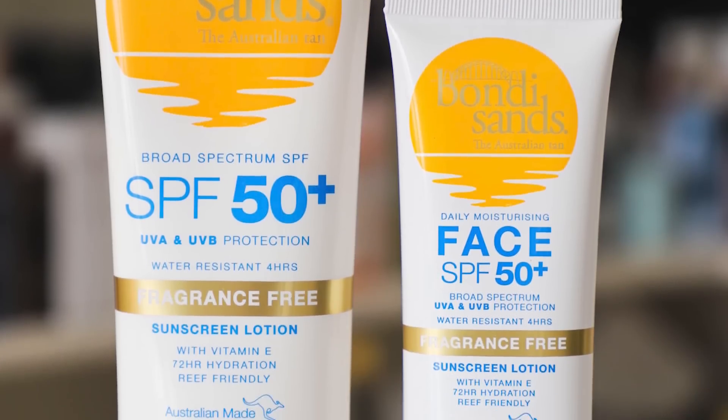The same goes for sunscreen. Many sunscreens are marketed for body or face, but a lot of body sunscreens can be used on the face — they may feel greasier, but it's worth a try since it's one less thing to purchase. For example, the Bondi Sands fragrance-free sunscreen has one bottle for body and one for face, but they look, feel, and have the same ingredients. I use the body one on my face — it's much more economical, with a lower cost per unit.